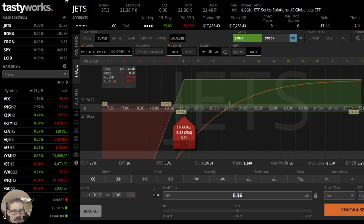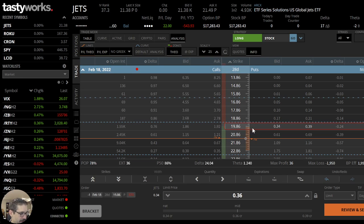An alternative trade: instead of doing it in the weeklies, we switch to the monthlies. We have much better liquidity, but we have some weird strikes. If I put us here at the $19.86 — which is close to the $19.50 — we're looking at almost 2,000 open interest and we can get a mid price of 36 cents. So a couple more dollars, our probabilities go down a little bit. Instead of a P50 of 91%, we have a P50 of 86%, and a probability of profit at expiration of 78%. That is the alternative.